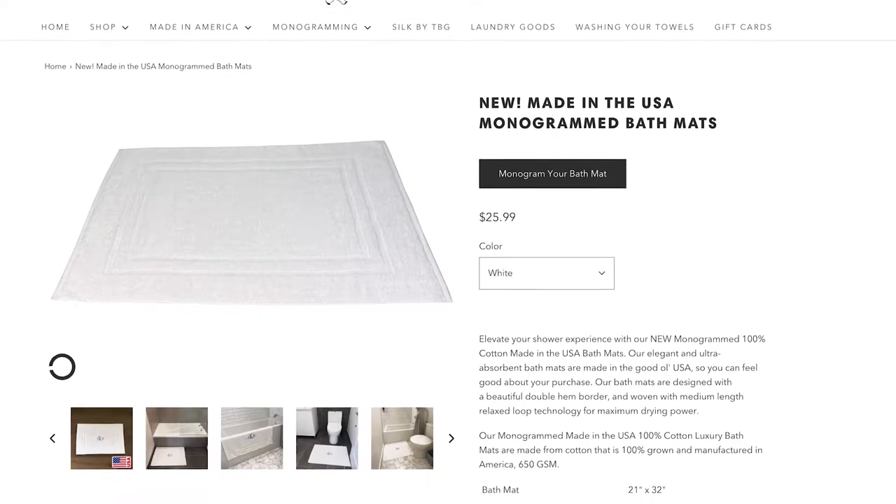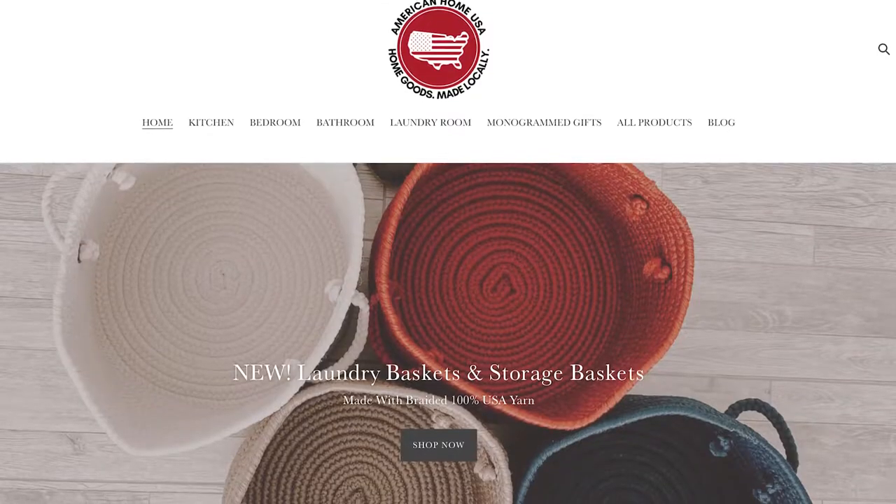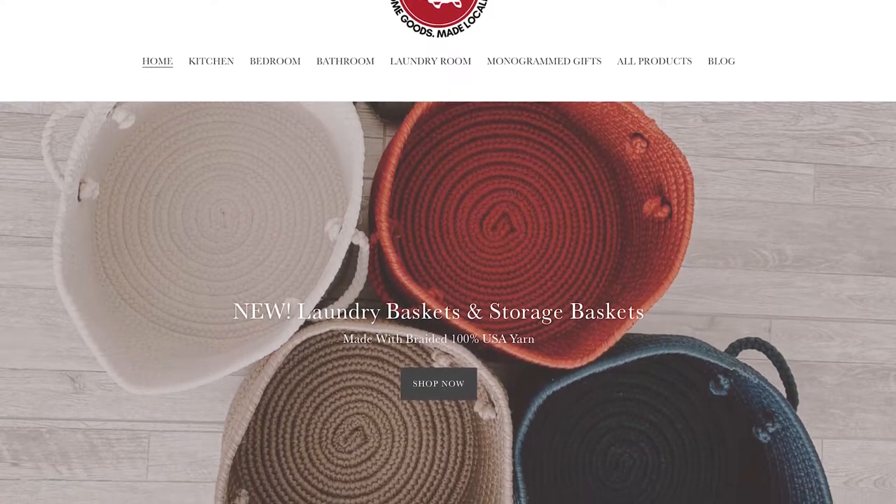Today, I'm excited to announce that we are giving away some custom monogram bath mats from Towels by Gus. On top of that, American Home USA has thrown in a Sky Storage Basket.